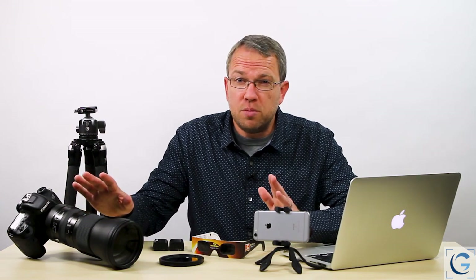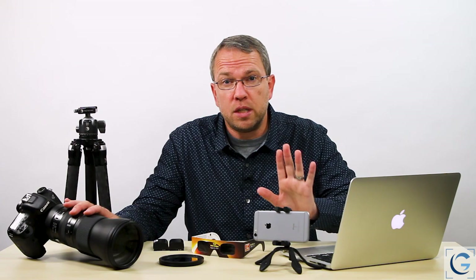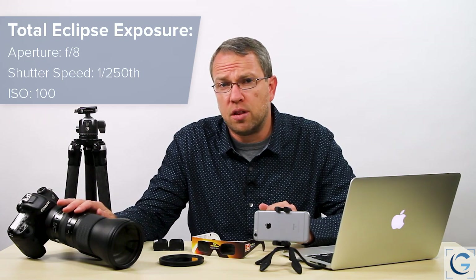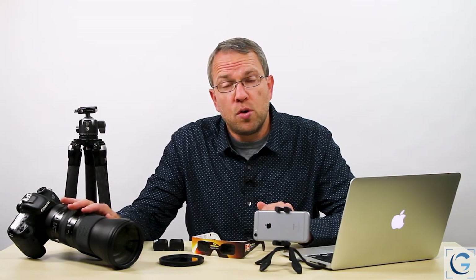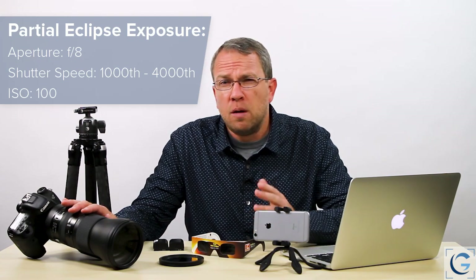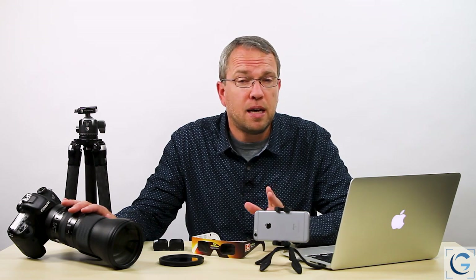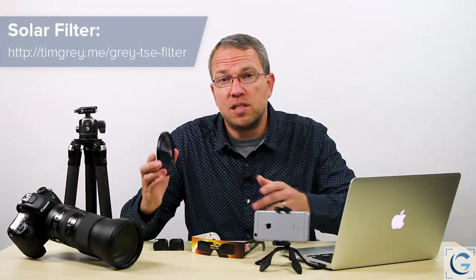In terms of exposure, generally speaking if you were not using any filters — more on that in just a moment — then for the total eclipse itself, when we have a full total eclipse and essentially day has turned to night but we're still seeing the glow of the sun around the moon, then at ISO 100 and f/8, you could figure on a shutter speed of somewhere around 1/250th of a second. If you were photographing before that — the full sun or the partial eclipse — at that same ISO 100 and f/8 aperture, probably a shutter speed of somewhere around 1/1000th of a second up to about 1/4000th of a second, depending on atmospheric conditions.